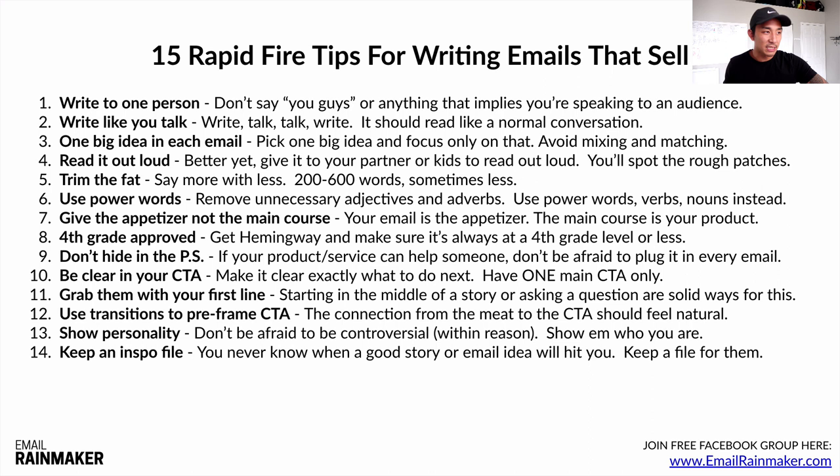Number fourteen: keep an inspo file — an inspiration file. You never know when a good story or email idea is going to hit you. On my iPhone I have the Notes app, and anytime I have an email idea, I write it in there. I'm never going to run out of email ideas because every day something new happens. I've written an email about buying a new pen before. You can turn anything into an email — any story or anything that happens to you, good or bad.